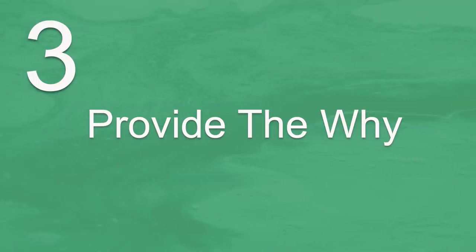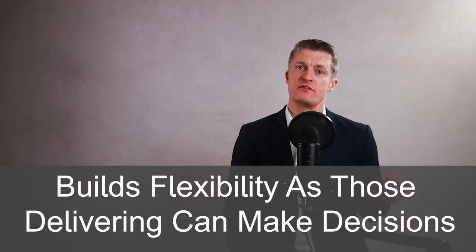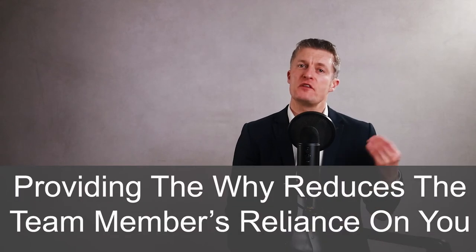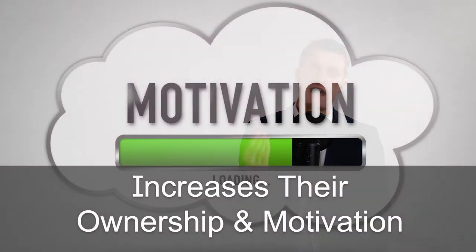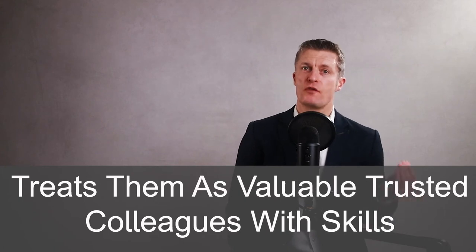They may want support to bounce their ideas around with you and to run their preferred route past you to get your approval. Do not micromanage — give them the space to use their skills. The third step when giving direction to employees is to provide the why or vision. Providing the why you want to reach a goal gives context and helps those working out how to get there. The why also builds in flexibility, as those delivering the project understand why you want to get to the goal and can make decisions in its best interests. Providing the why reduces team members' reliance on you, increases their ownership and motivation, and treats them as valuable trusted colleagues rather than robots that need to follow direction. Always explain the why when giving direction to team members.